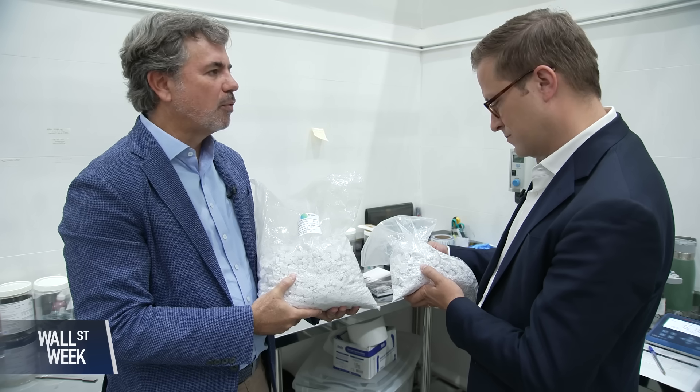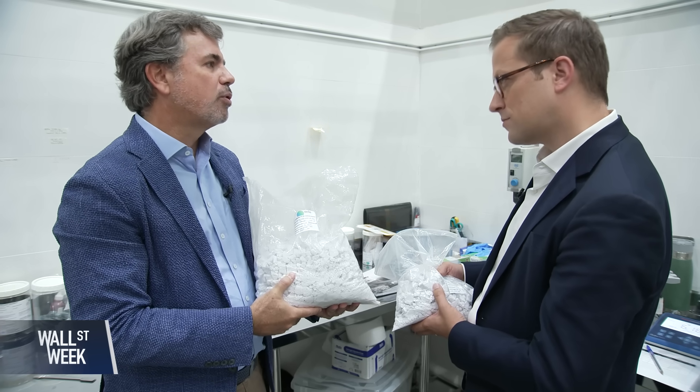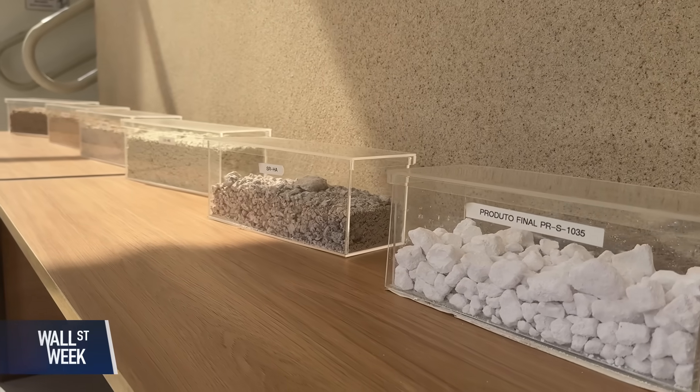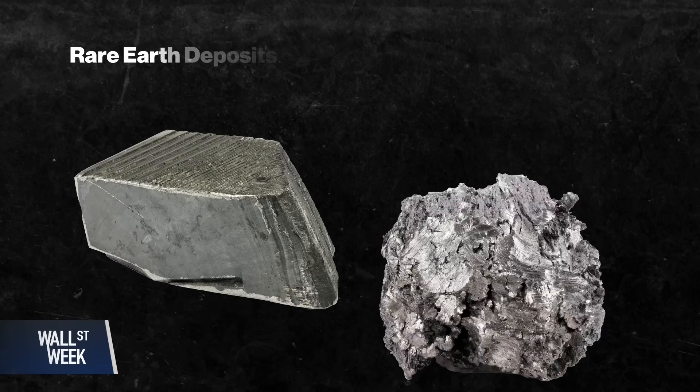This is a very pure concentrate of rare earths. It contains around 95% concentration of rare earths. And in this bag, there's around 5% to 6% of dysprosium and terbium — two of the 17 metallic elements that make up what are known as rare earth elements.